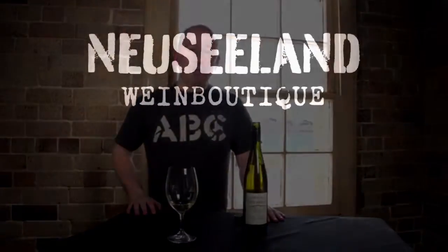Classic aromatic perfume — lychee, rose water, Turkish delight — and the palate's got that nice lychee flavour with that brulee caramelisation. Really nice wine, the 2009 Lawson's Dry Hills Gewürztraminer from Marlborough.